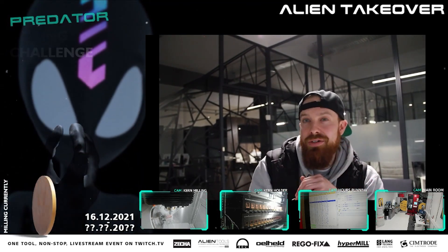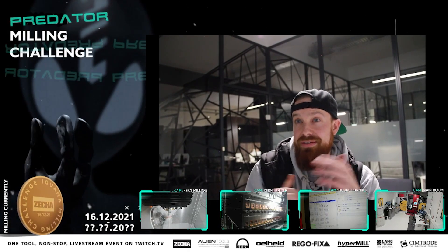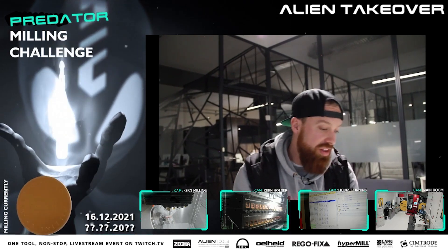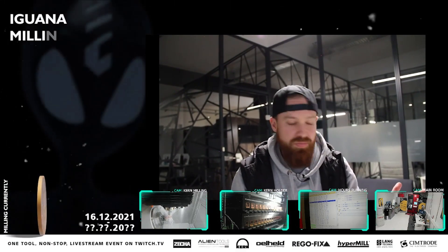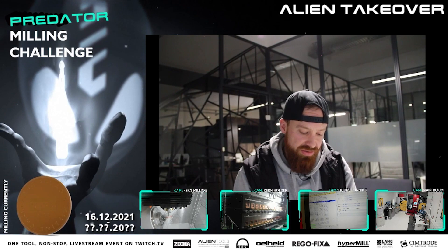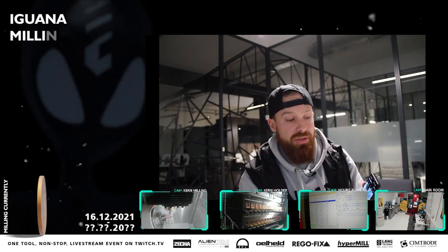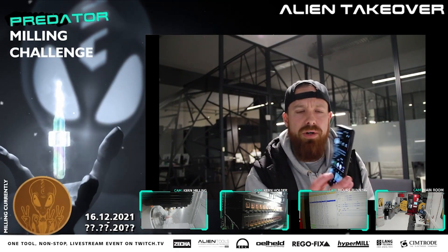I talked about doing possibly a giveaway next week, but I think since the Alien takeover, I'm just going to do it. One of the things we talked about was that Alien Tools is just about having fun and highlighting that. If you go to our Instagram and go to our profile, those three little sparkles or stars...